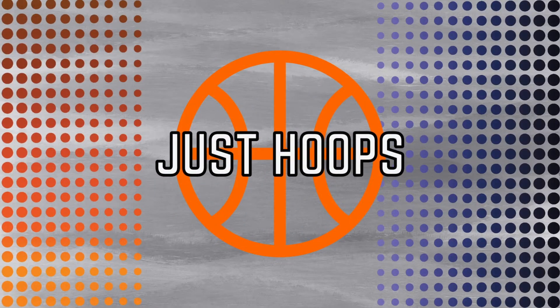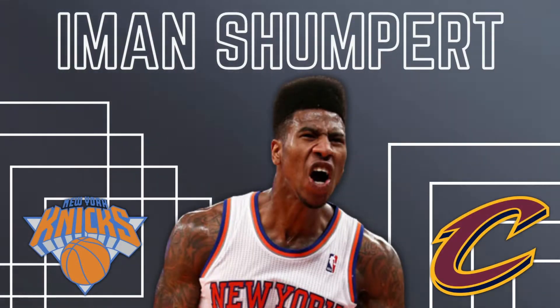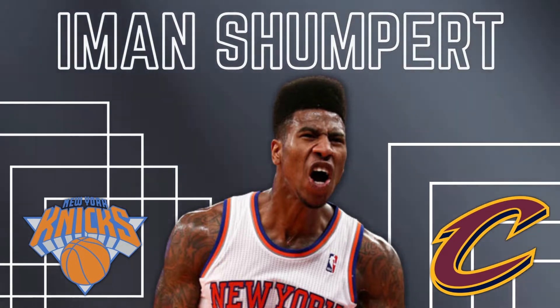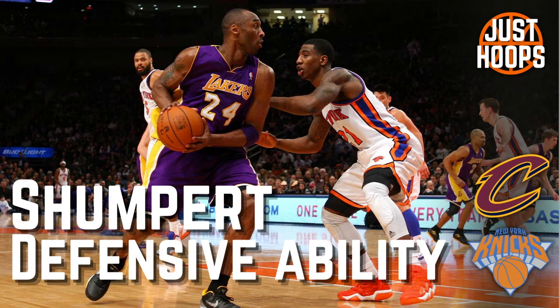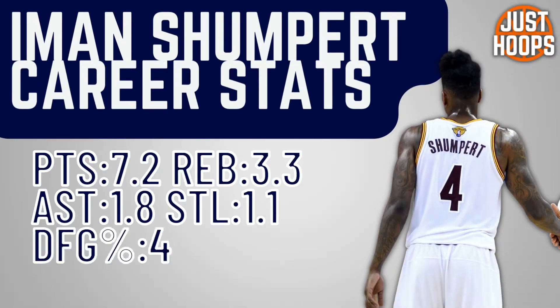Hello and welcome to Just Hoops. In today's video we're going to throw it back a little bit and talk about Iman Shumpert, who is one of the best 3-and-D wings in the NBA during his career. We're going to talk about him at the defensive end of the floor. During his time in New York and Cleveland he was a pivotal player at the defensive end. There's a great story about him guarding Kobe in the Garden — I'll have the link in the description — but his ability to really impact the game as a defender was awesome. We're going to look at his stats real quick.